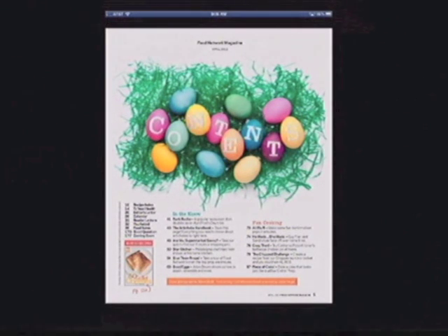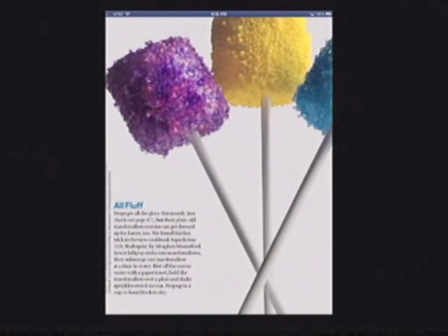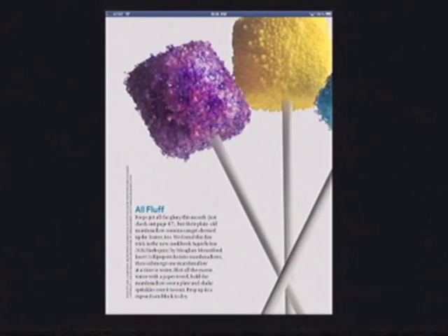Eventually one reaches the table of contents. Notice how small the fonts appear on the iPad. Tapping a story will take you to that story, but here again one encounters more navigation problems. Zooming in to finally read the text, one sees that the recipe is on page 87.